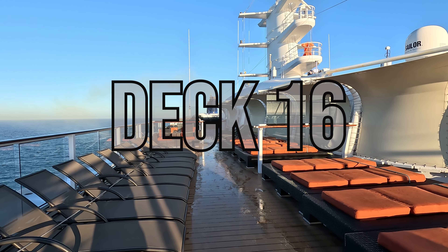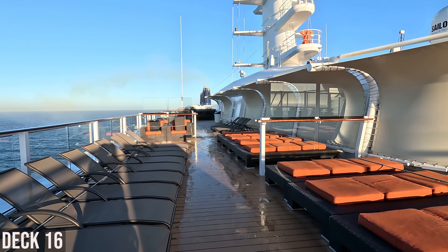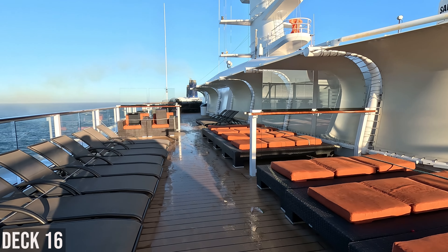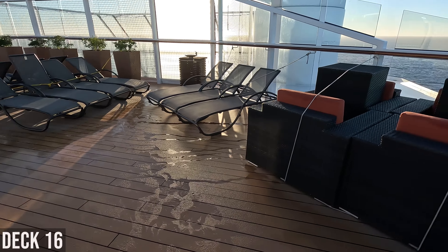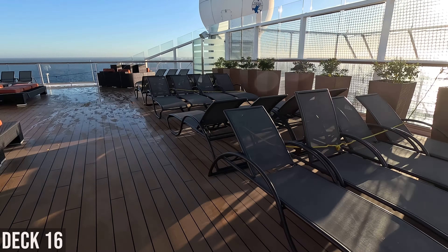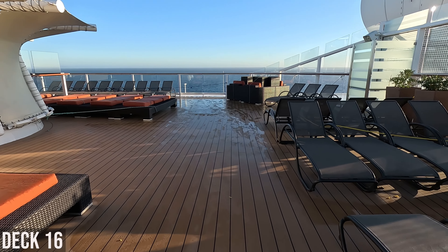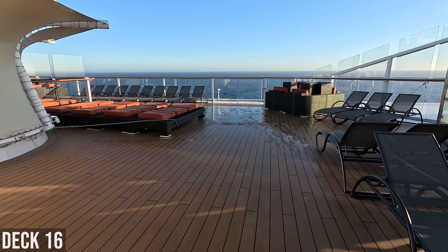This is Deck 16. It's the Solstice deck lounging area. They have lounge chairs and some padded chairs. It's early morning, so they don't have these set up right now. It looks like they attach ropes to all the lounge chairs overnight up here and in other areas as well — I guess so they don't blow around in the wind.